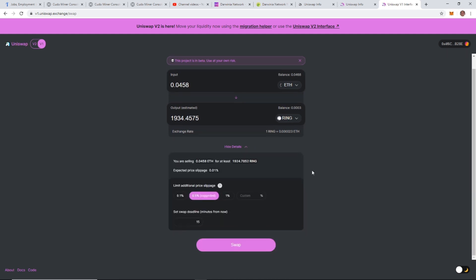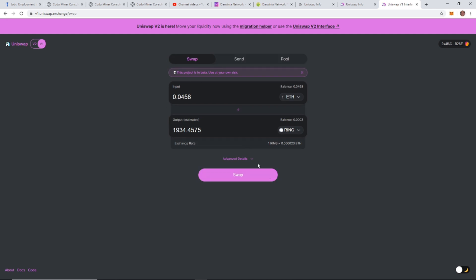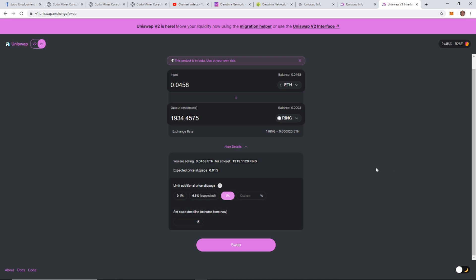The slippage setting is important — this is where I had a lot of problems. The suggested 0.5% slippage was not allowing my transactions to go through, even for small purchases of $10–$20 worth of Ethereum. What I had to do was set it to 1% slippage to get it to go through. Go to Advanced Details and set your slippage to 1%. Once you're happy with everything and can see how much RING you're going to get, click 'Swap'.